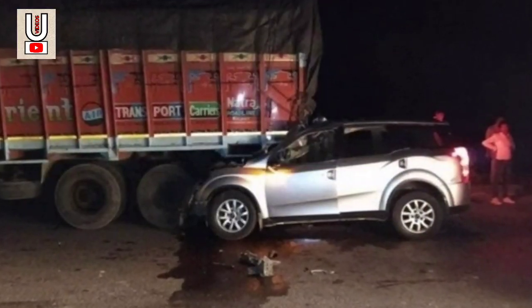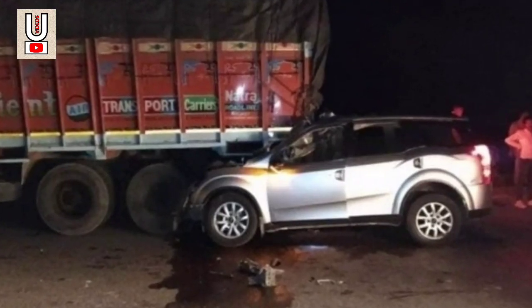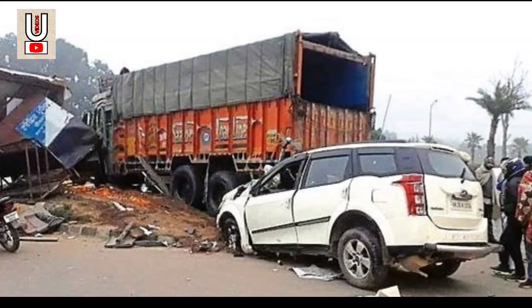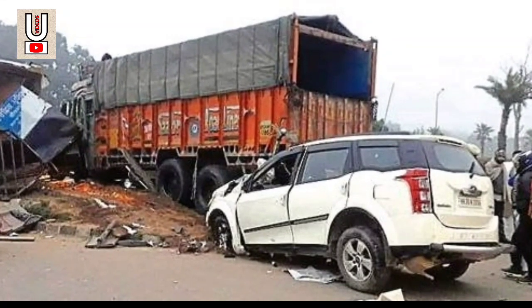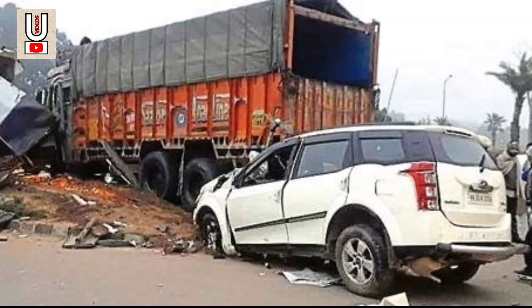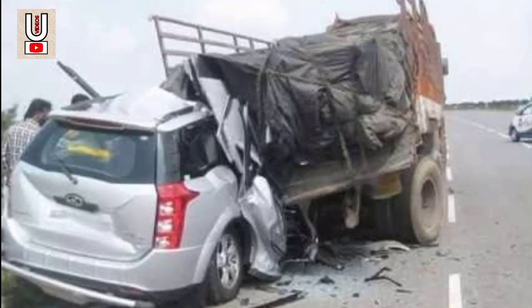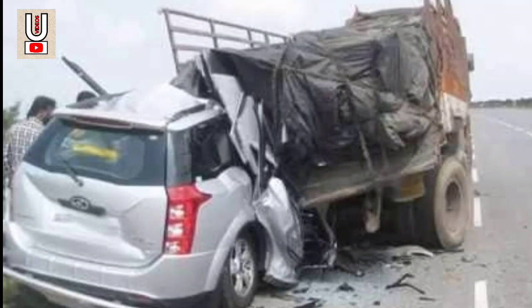Number 3. As you can see in the image, the XUV500 has crashed into a truck from the rear. Reports suggest the SUV was traveling at high speed and the accident took place in the early hours of Saturday. The accident resulted in five passengers killed and one severely injured. The front portion of the SUV has been completely destroyed, with the rear of the truck having gone directly inside the cabin. This seems like an unavoidable mishap which could not have been prevented even in the safest car.